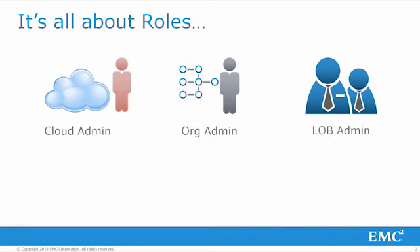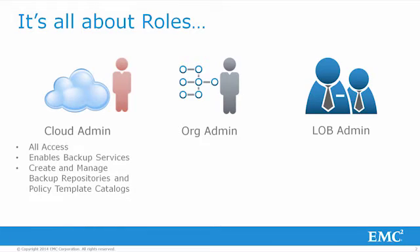Avamar's integration into vCloud Director was designed with this role-based model in mind from the ground up. The cloud admin has full access privileges and enables backup services for new and existing tenants. Policy creation and definition is ultimately controlled by the cloud admin, configured based on tenant SLAs and then placed into a catalog for consumption and customization by the tenant.